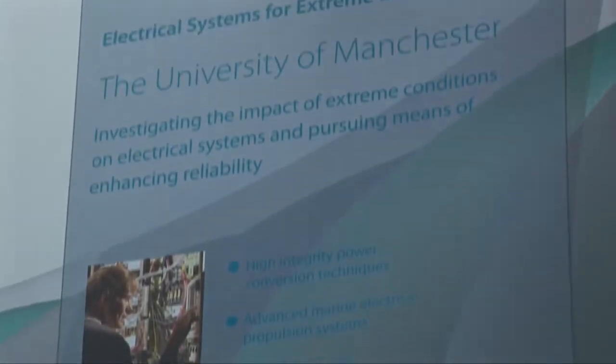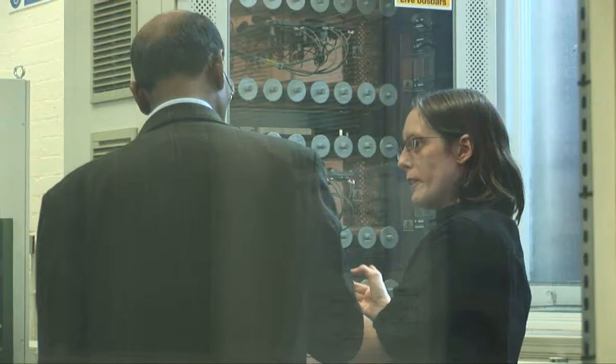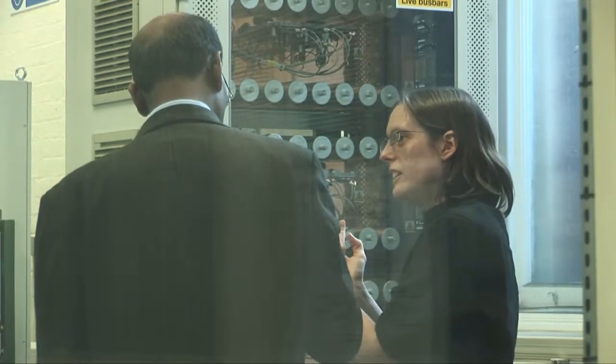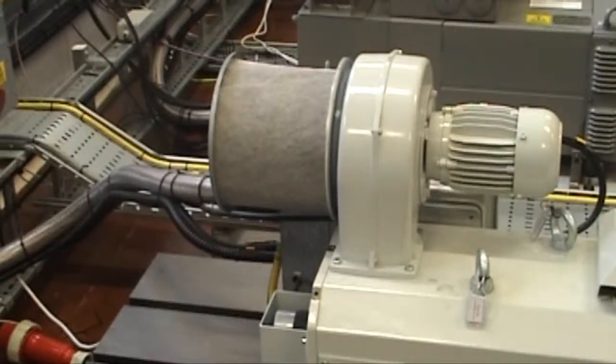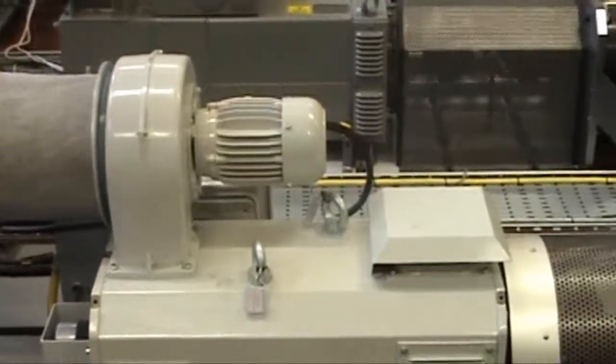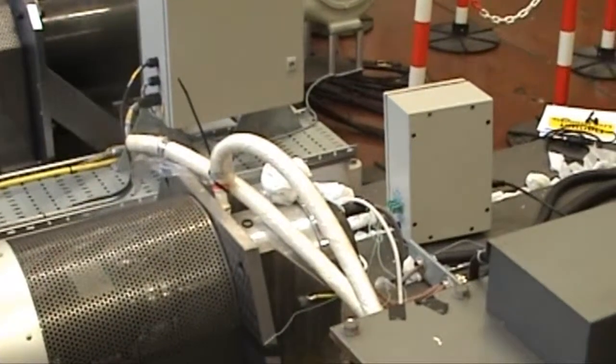The University of Manchester has a renowned reputation in this particular field. It's important that we have well-qualified engineers coming into the company, and we target specific centres to ensure that we have a flow of well-qualified graduates.